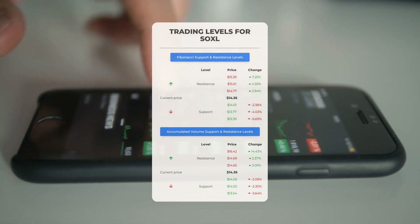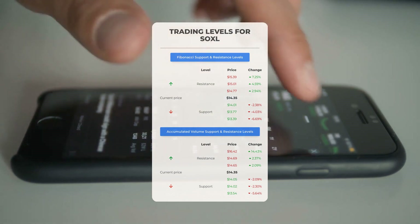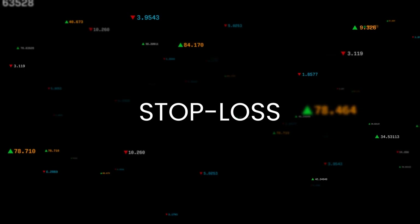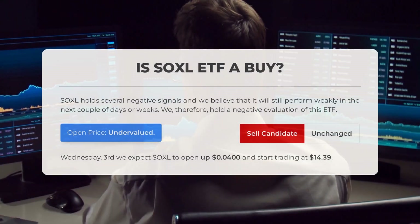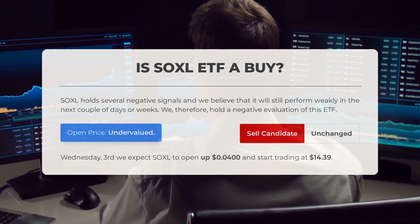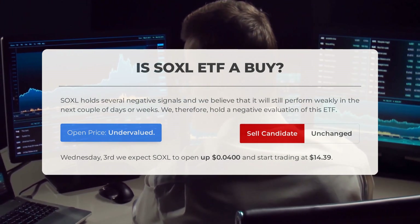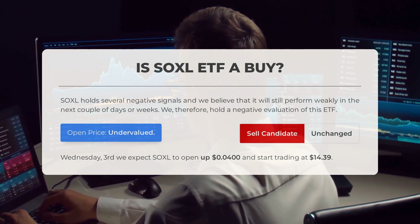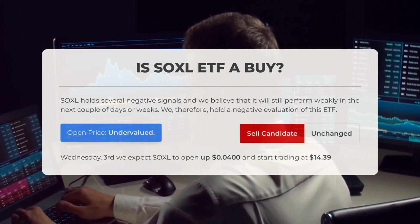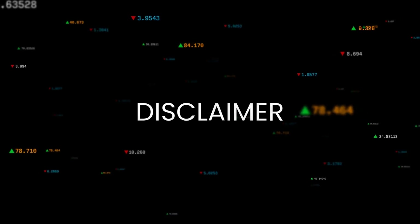On the downside, SOXL encounters its first support level at $14.05. If this support level holds, it could be a good entry point anticipating a rebound. We have a negative evaluation for this ETF and no stop loss has been set. SOXL holds several negative signals and we believe it will still perform weakly in the next couple of days or weeks. After analyzing volatility and movements for the last trading day, our systems find the current price is undervalued for trading. On Wednesday, May 3rd, we expect SOXL to open and start trading at $14.39.